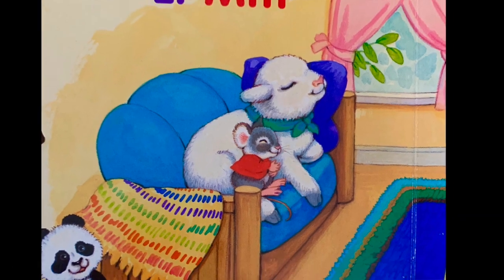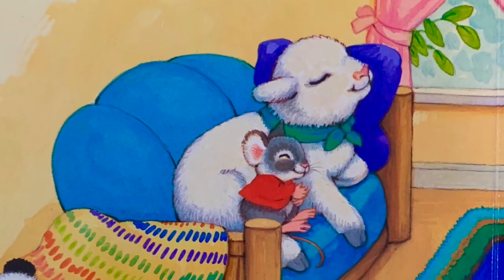The lamb and the mouse took a nap. L-M. Lamb and mouse.